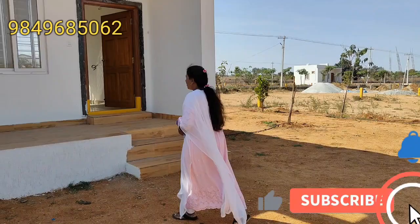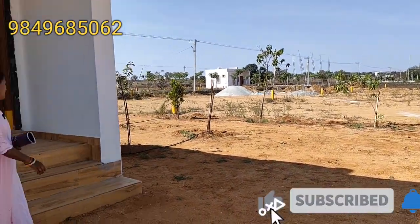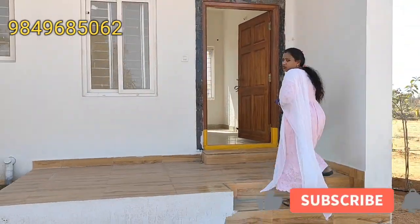For the open plots, there are also weekend homes. This is a 300 square yards plot. There are 550 SFT homes, and there is a lot inside.